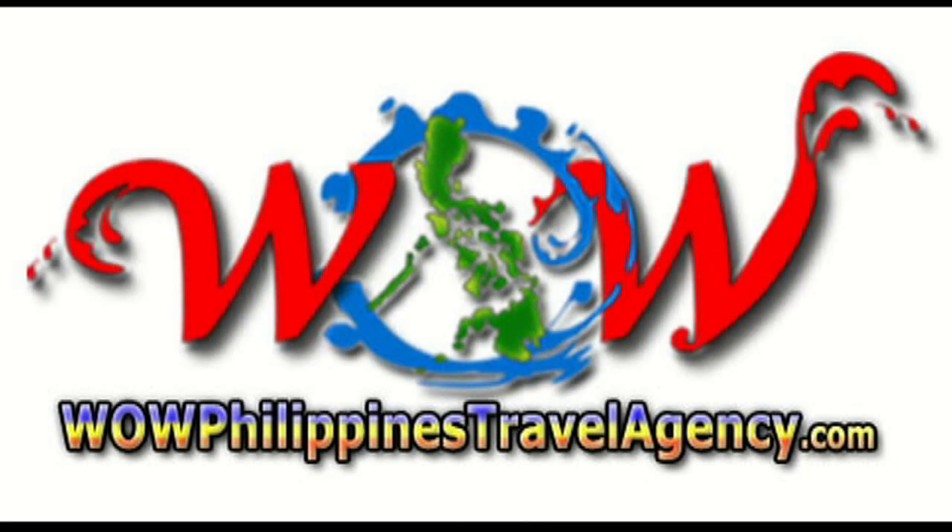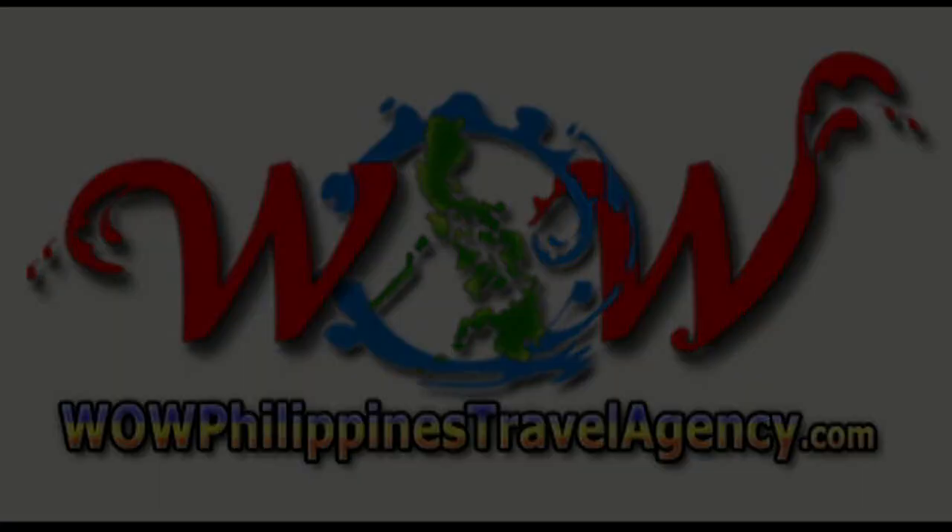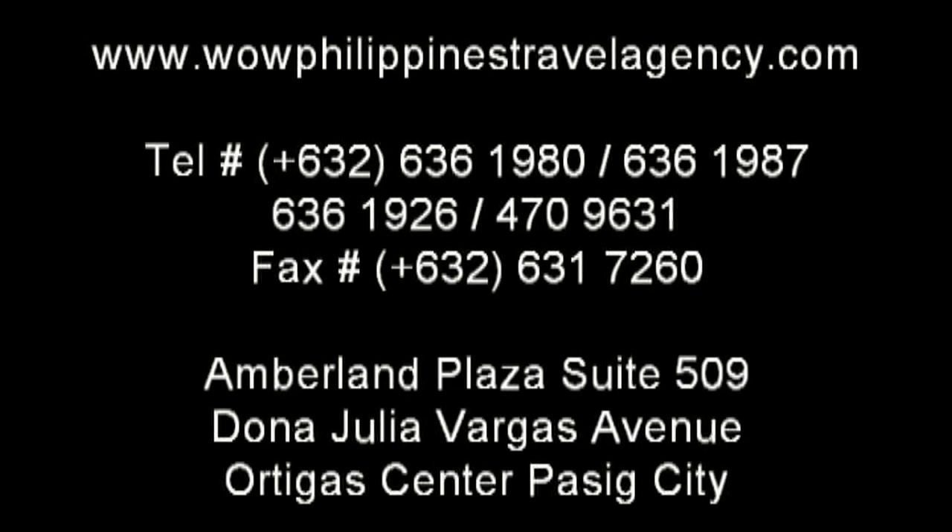WildPhilippinesTravelAgency.com — the name you know with the service you can trust. We are one of the most respected and trusted names in Philippines travel, offering the most complete packages at the best prices.